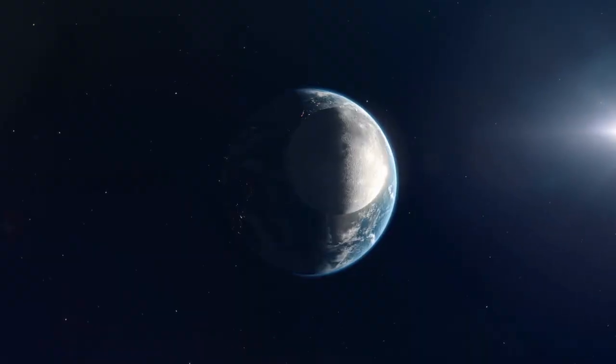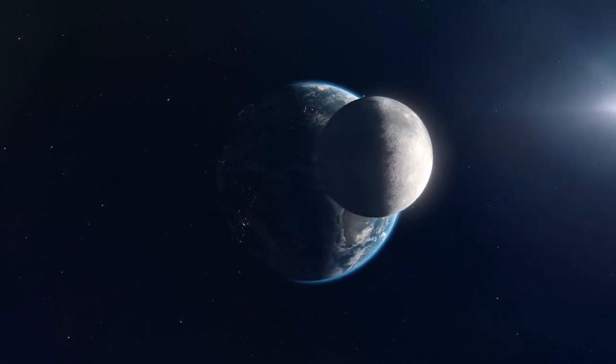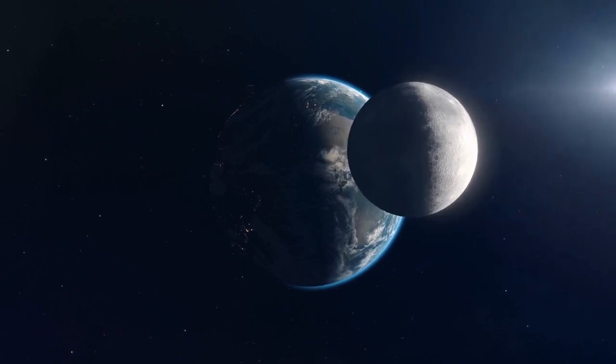The moon takes about 27.3 days to orbit Earth and completes a rotation on its axis at the same rate, which is why we always see the same side of the moon.